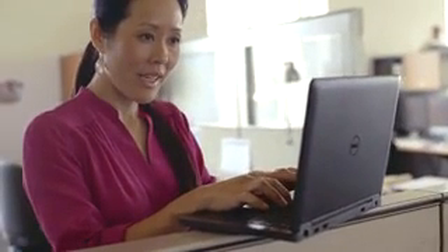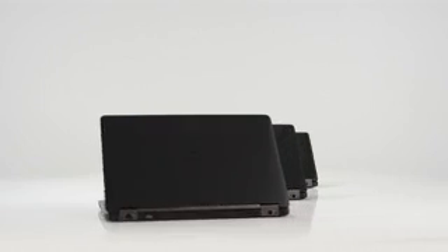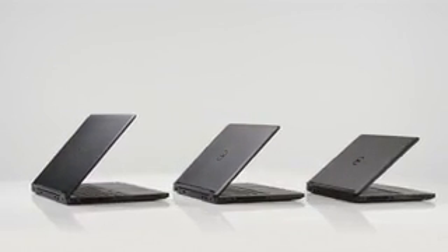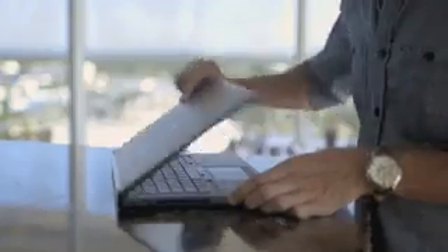Wherever you go, your business goes. So you need a laptop that can keep up. Enter the Dell Latitude 5000 series, the world's most secure business laptop, in a thinner, lighter design packed with features to help you get more done.